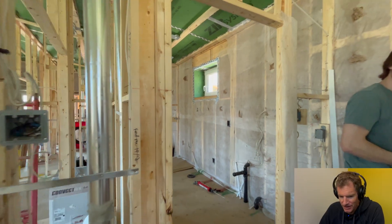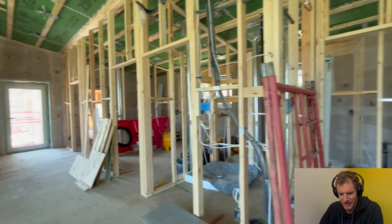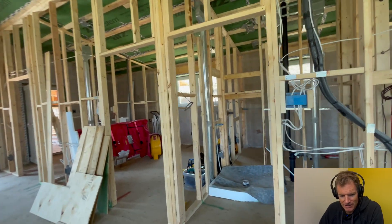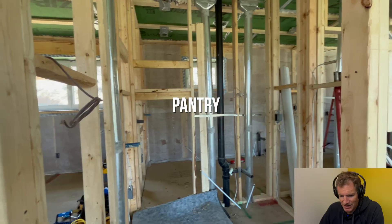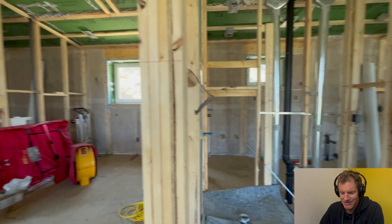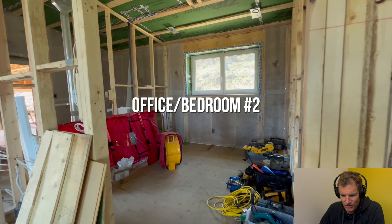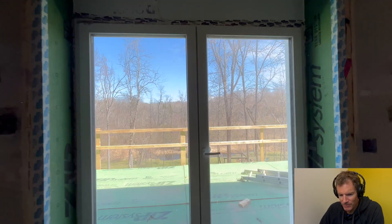You can get a peek at the insulation as well. This house has just recently been insulated — about R75 total cellulose insulation. Like any passive home, the thermal envelope is just as important as the airtight envelope.